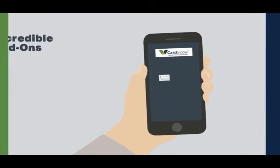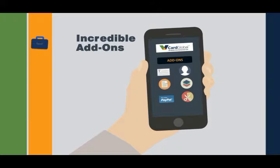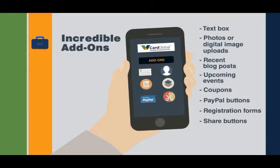The vCard is pre-built with a pile of incredible add-ons, so you can include a number of features like a text box for handwritten notes, photos or digital image uploads, recent blog posts, upcoming events, coupons, PayPal buttons, registration forms, share buttons, HTML widgets, and so much more.